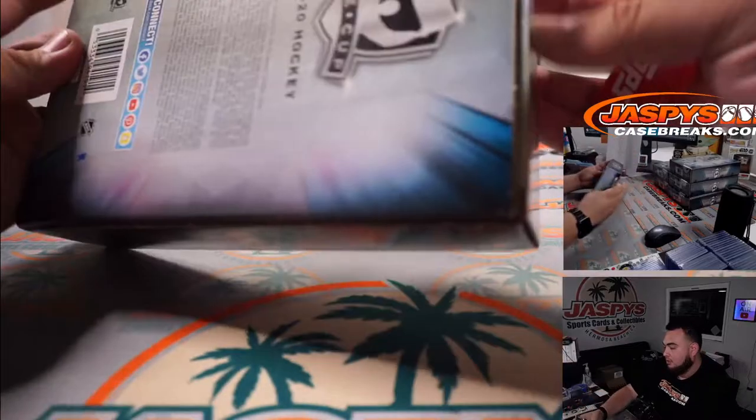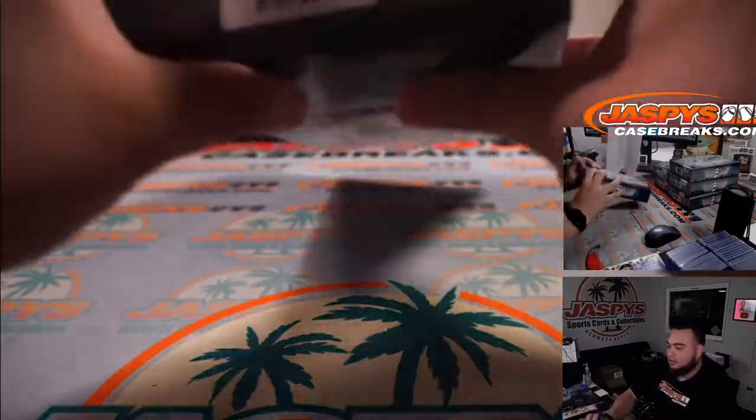Wow, this box doesn't have a seal — that's weird, usually they have seals.